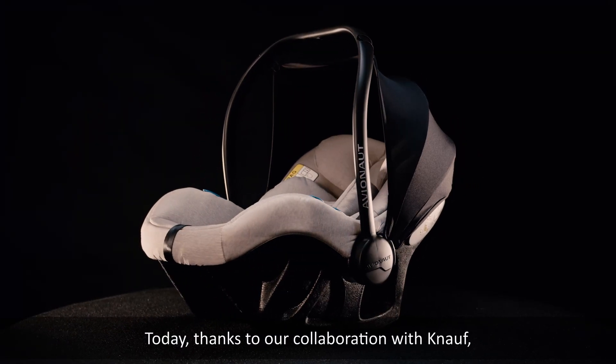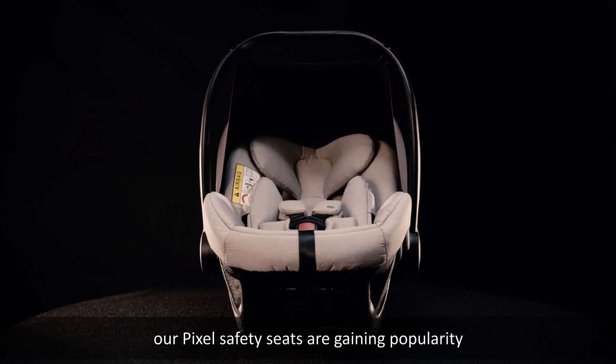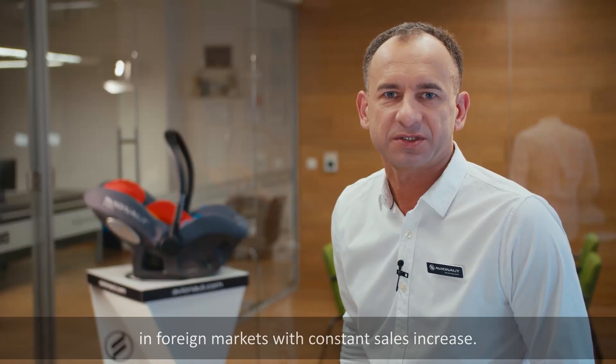Today, thanks to our collaboration with Knauf, our Pixel safety seats are gaining popularity in foreign markets with constant sales increase.